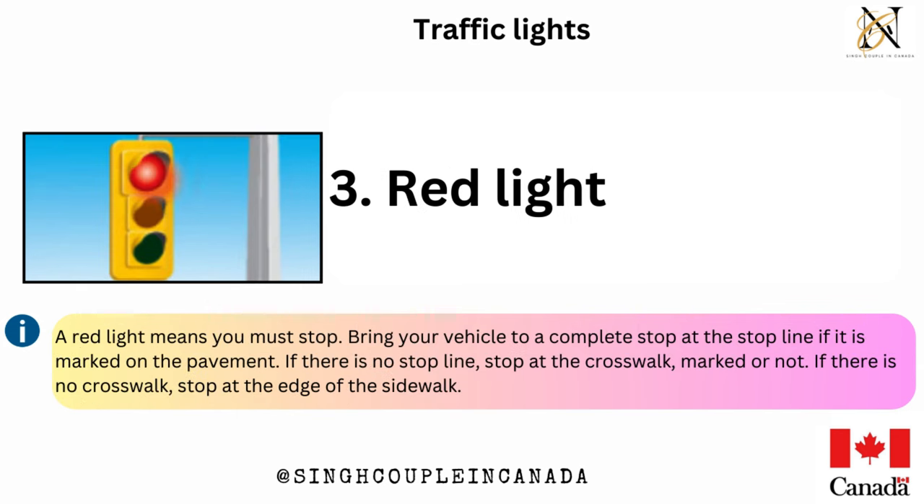Red light — a red light means you must stop. Bring your vehicle to a complete stop at the stop line if it is marked on the pavement. If there is no stop line, stop at the crosswalk, marked or not. If there is no crosswalk, stop at the edge of the sidewalk.